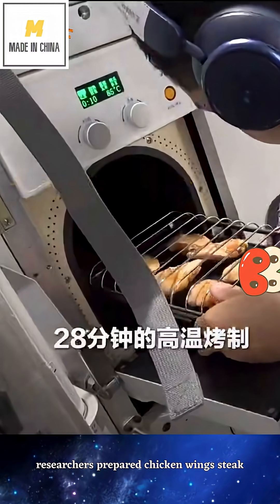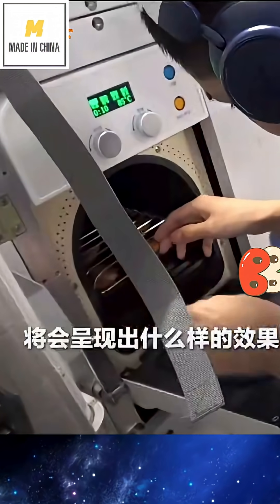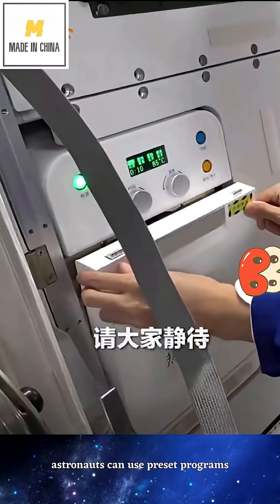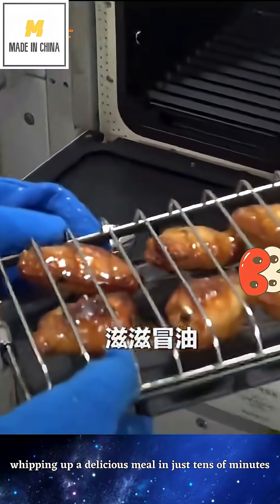Researchers prepared chicken wings, steak, corn, cake, and other foods for the Shenzhou 21 crew. Astronauts can use preset programs or operate the hot air roasting oven directly, whipping up a delicious meal in just tens of minutes.